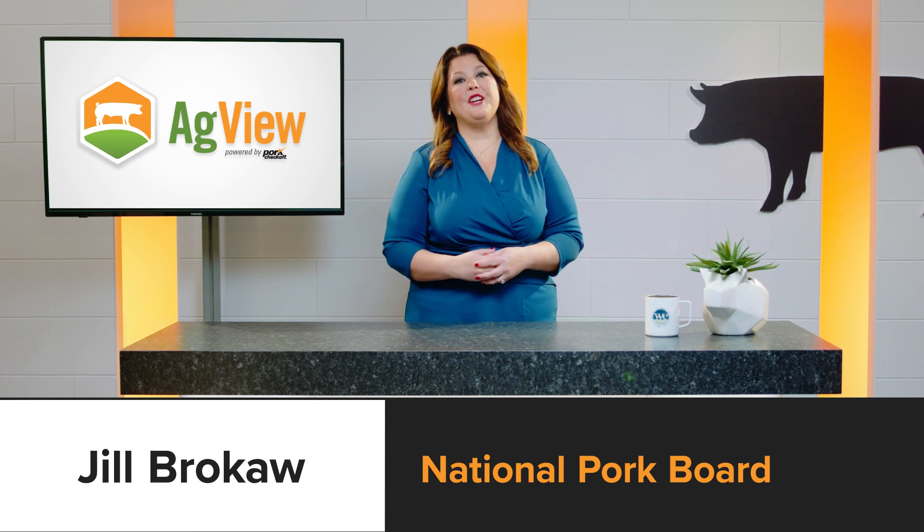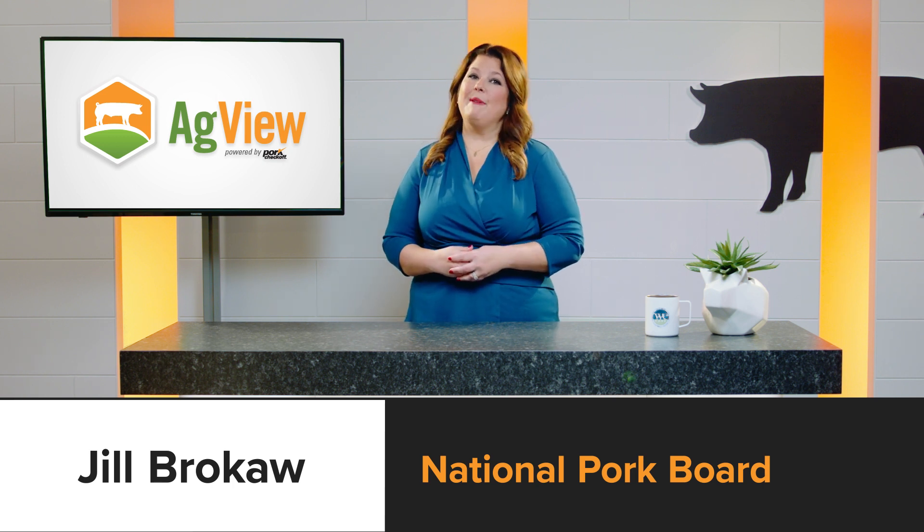Hi, I'm Jill Brokaw, a third-generation pig farmer and staff member at the National Pork Board.